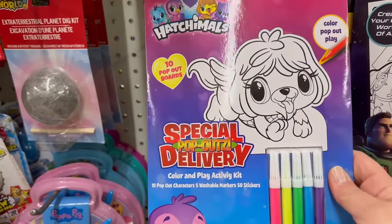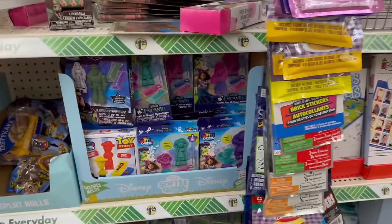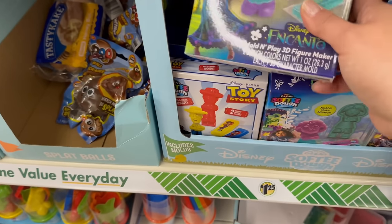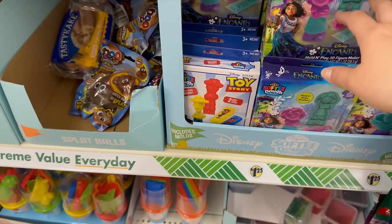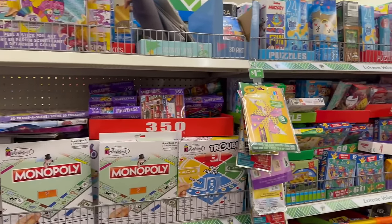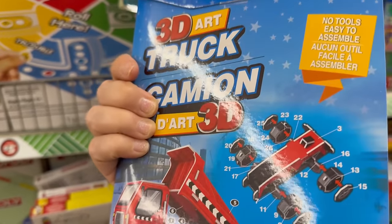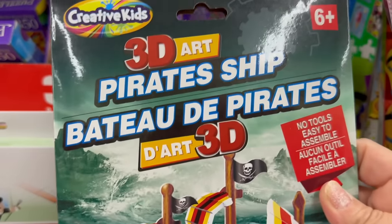There are Hatchimals — pretty awesome! There are also Craze Art Softy kits — I've never seen the Buzz one before! They also have Woody and Canto. These are fun little activities to grab. They also have Creative Kids 3D art kits — a truck and a pirate ship that you put together — pretty cool!